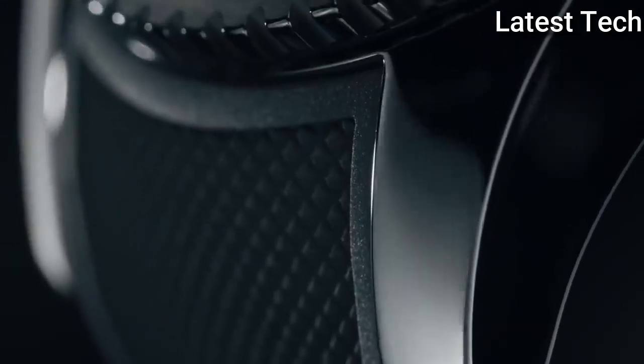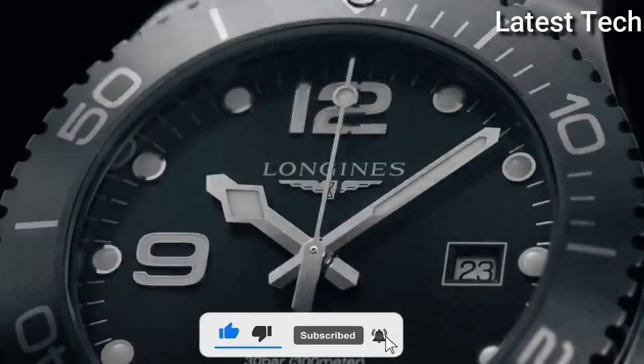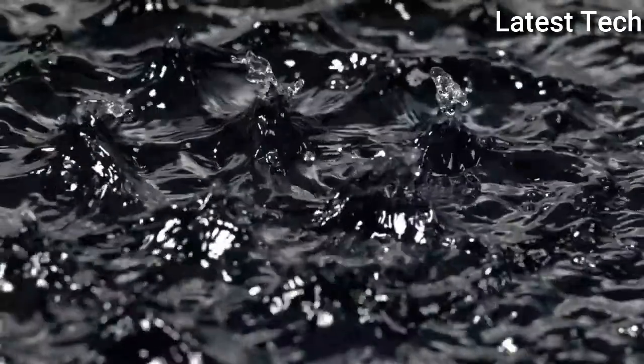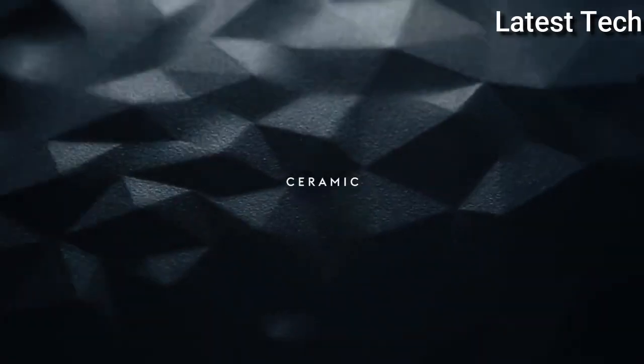Case size 43 mm, strap width 21 mm, fold-over clasp. Water resistant at 300 meters (1000 feet). Functions: date, hour, minute, second. Hydro Conquest series, dive watch style. Watch label: Swiss Made.